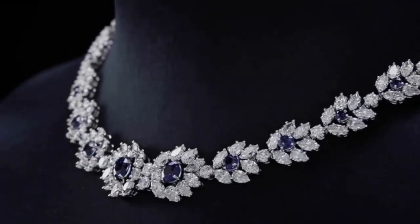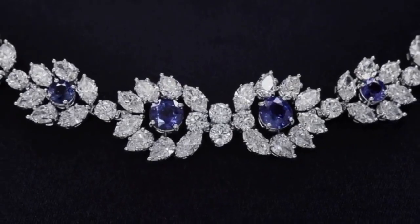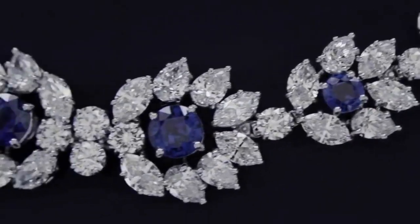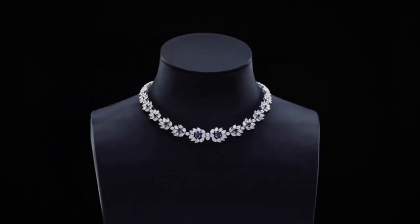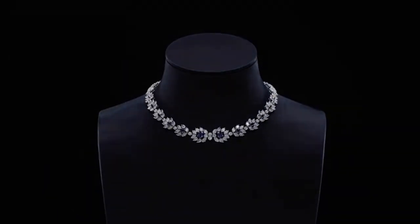Next on the list is this beautiful sapphire and diamond cluster necklace with 171 diamonds and 10 magnificent sapphires, which could light up the night with its inimitable radiance.